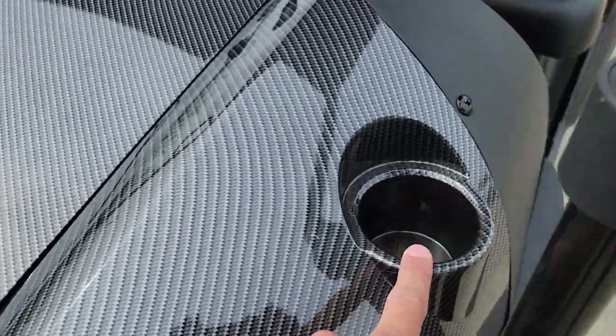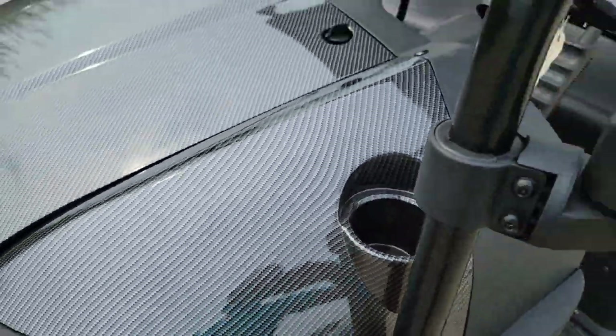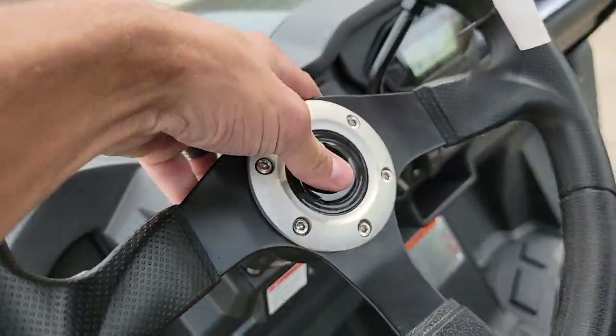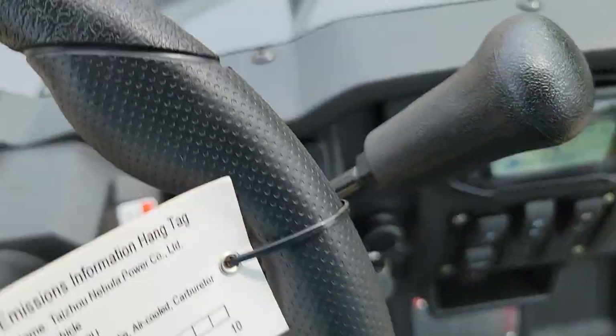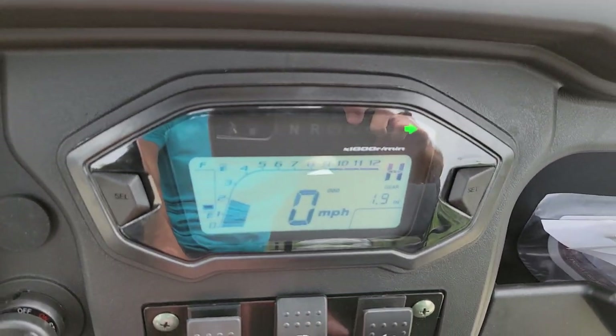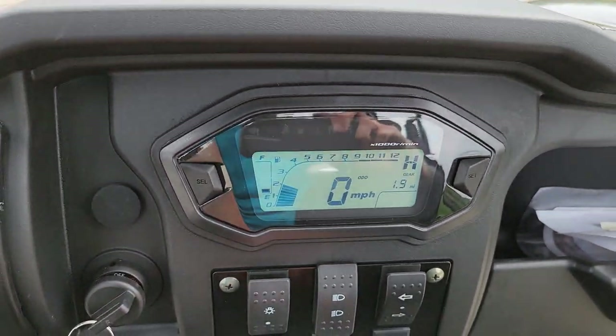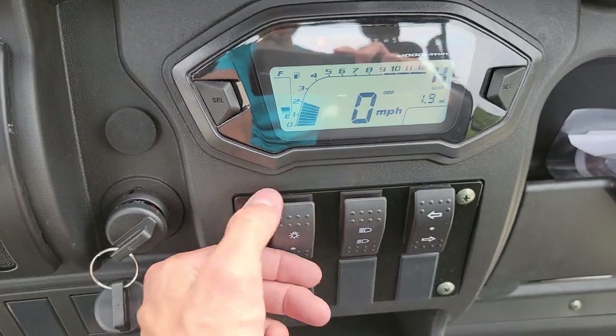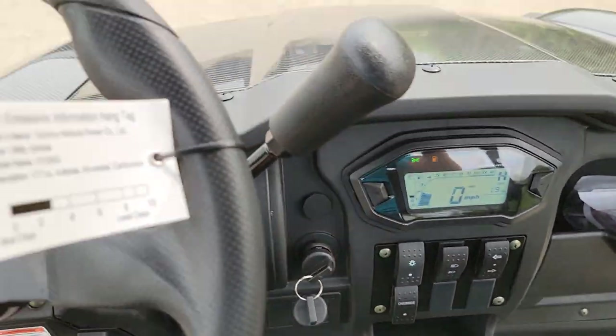This one here has the cupholders equipped and installed, as well as your parking brake right here along with your horn. We also have the turn signals — left and right — your gas gauge right there, and your high beam, low beam, lights on and off.